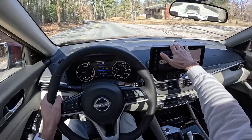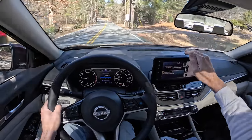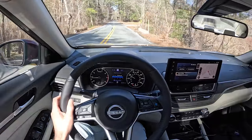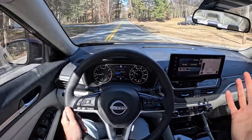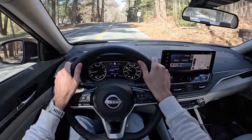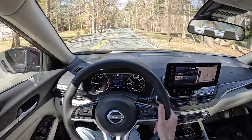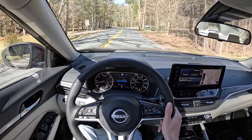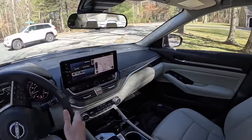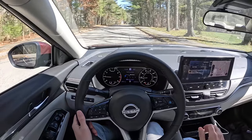We've got Apple CarPlay and an updated screen from the original launch of this car. It works really well — it's simple, not the most stylish, but it gets the job done. Now, one thing that's a little lame: the cameras. The cameras are not very impressive — functional, yes; impressive, no.